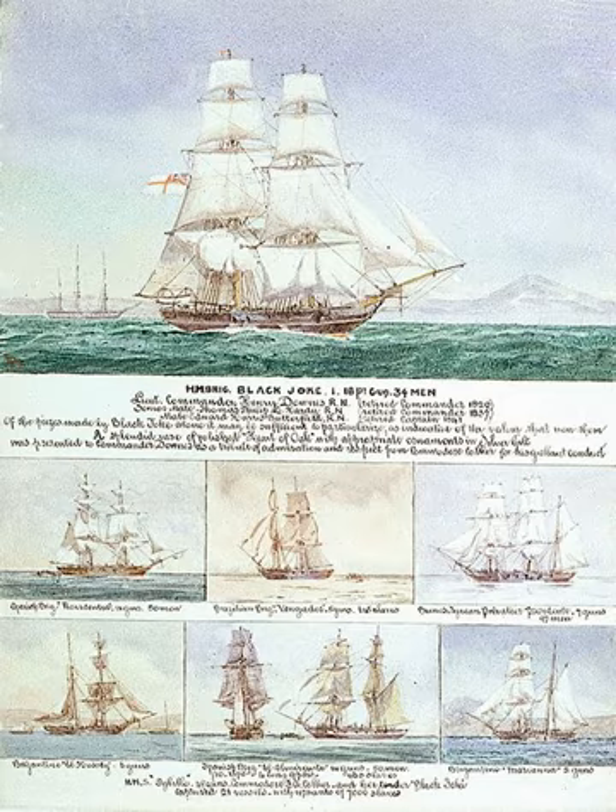Britain pressed other nations into treaties to give the Royal Navy the right to search their ships for slaves. As the 19th century wore on, the Royal Navy also began interdicting slave trading in North Africa, the Middle East, and the Indian Ocean.